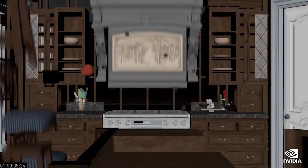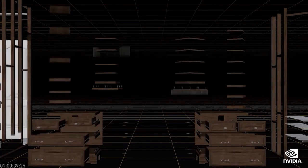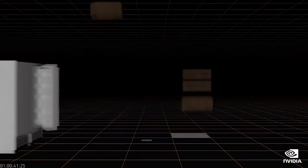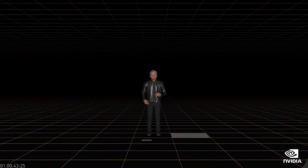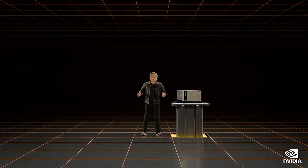You'll see the kitchen disassemble, and when Jensen reappears inside of the holodeck, it's actually the virtual version of himself. He proceeds to introduce our new CPU, teleports away, and then the next time we cut back, we're back to the real Jensen.